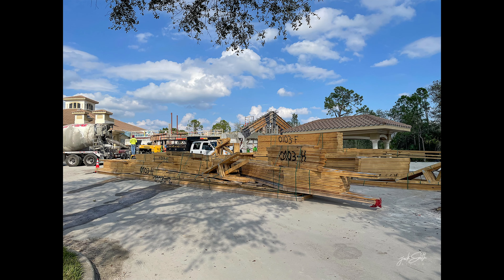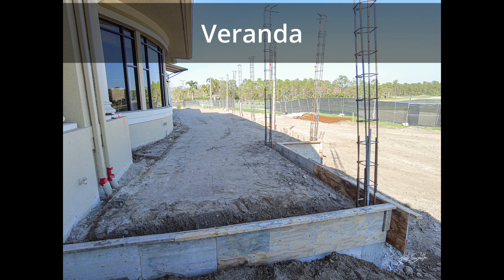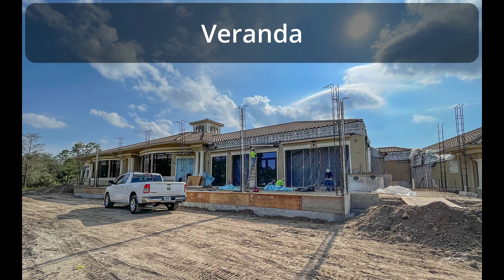The fitness wellness center and cabana trusses have been delivered. The veranda and veranda service area has been backfilled in preparation of the cement slab.